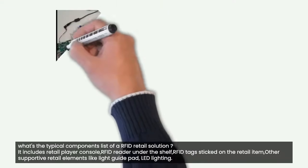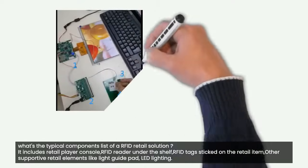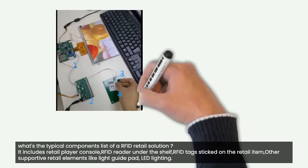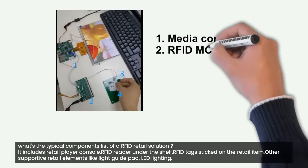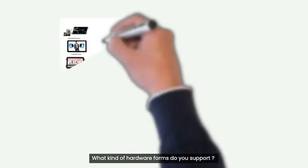What's the typical components list of an RFID Retail Solution? It includes a retail player console, RFID reader under the shelf, RFID tags sticked on the retail item, and other supportive retail elements like a light guide pad and LED lighting.